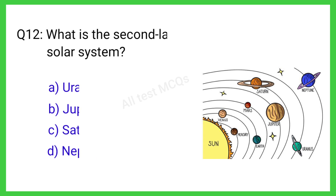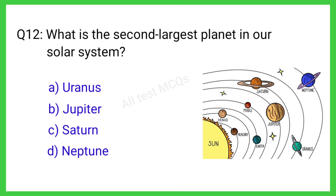Q12. What is the second largest planet in our solar system? The correct answer is C. Saturn.